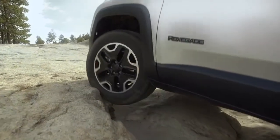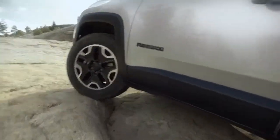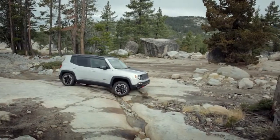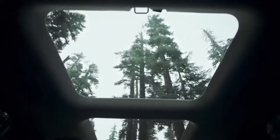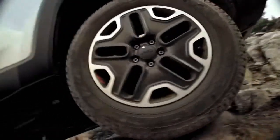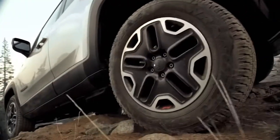Traction transfers the twisting force of the engine into movement of the vehicle. It is important for all driving, but especially for off-road. The Renegade Trailhawk comes equipped with an advanced brake lock differential that uses brake pressure to redistribute torque when necessary.